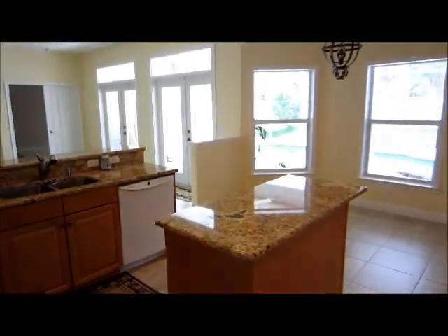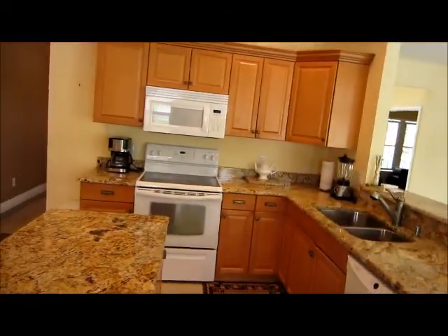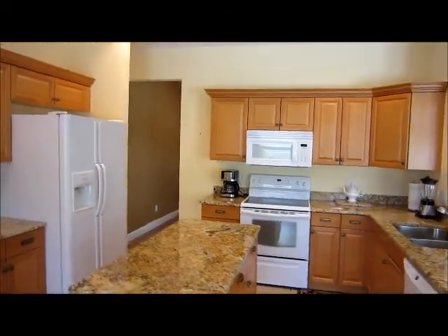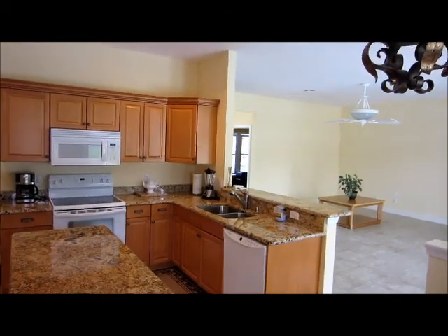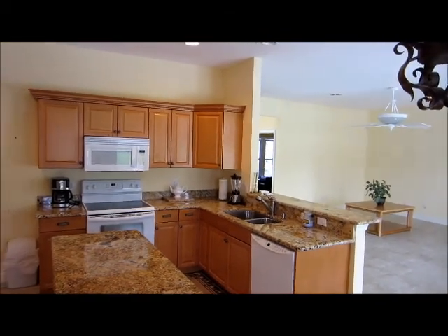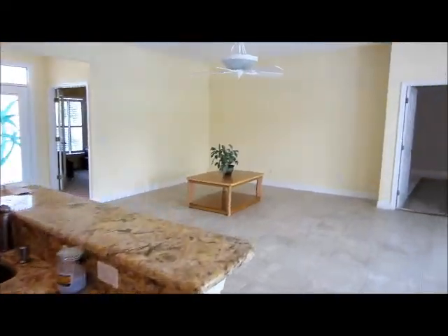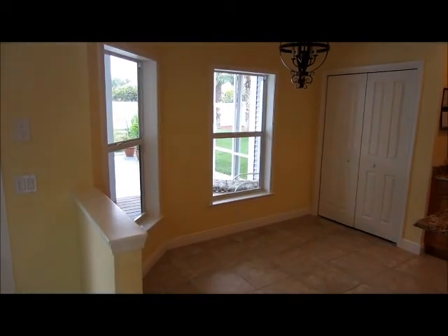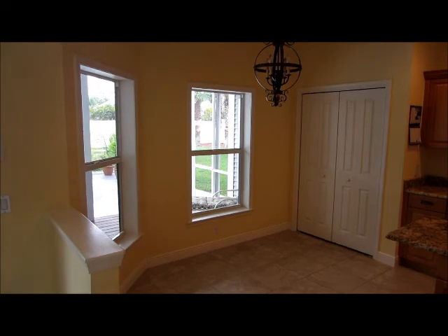As we come around into the kitchen, it features granite countertops. Frigidaire appliances include a refrigerator, microwave, stove, and dishwasher. We have overhead built-in lighting above, and also a nice dining nook with a view of the pool and backyard.